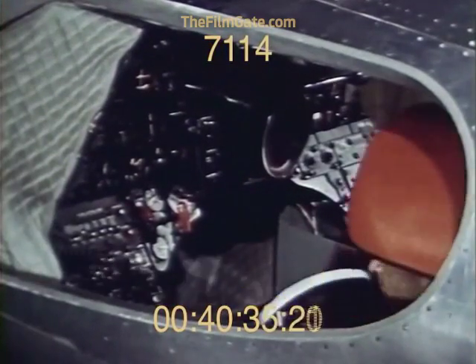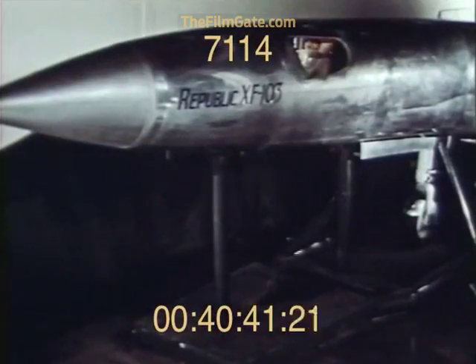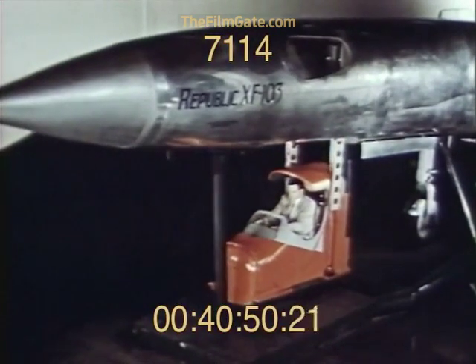When fully raised, flight controls automatically engage and the pilot has full accessibility to all cockpit controls. During normal exit, the capsule is lowered on the telescopic rails. During an emergency escape, the sliding door would have automatically closed before catapult ejection.